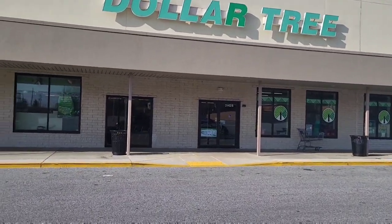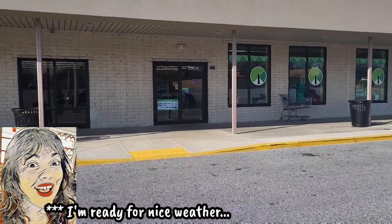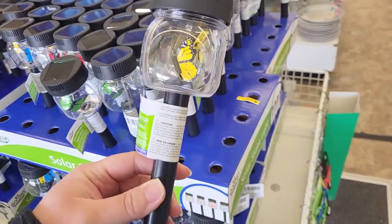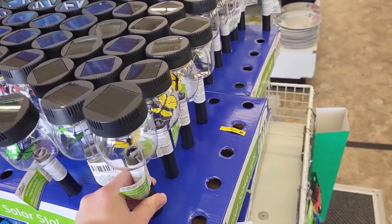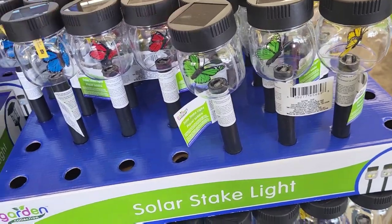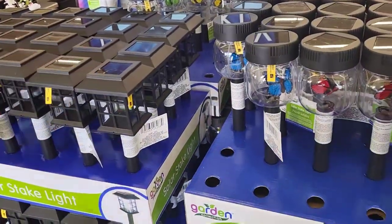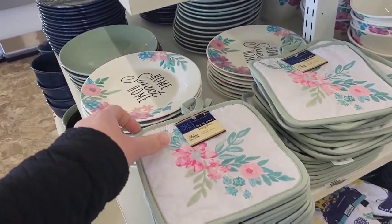We are popping in my big Dollar Tree this morning, it is so beautiful out here. We got some new stakes here, look at these, these are really cute. We got little butterflies in here, they come in several different colors — we got the green, the red, and the blue. I think they have these every year.